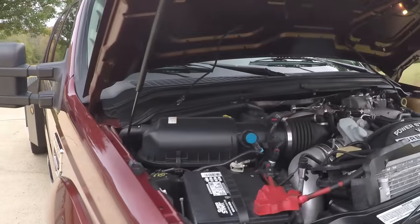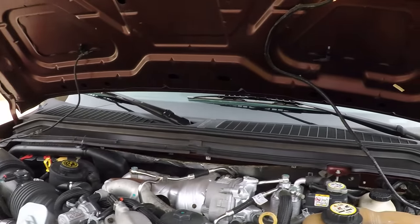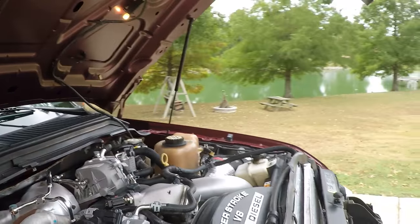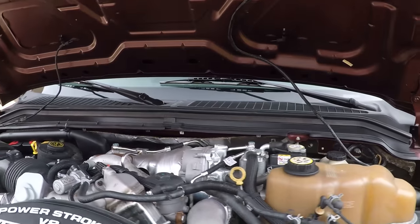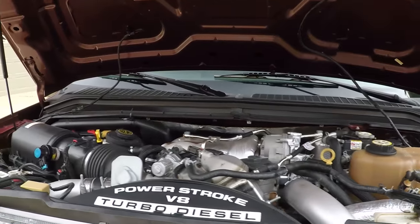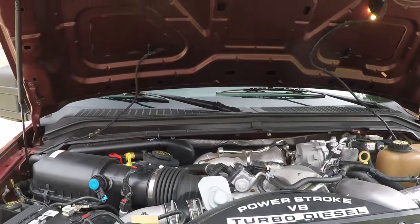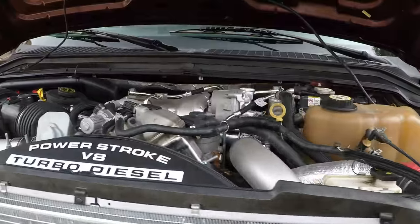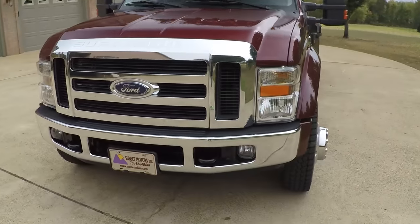The engine is the 6.4 liter Power Stroke. It's nice and clean. It's just been serviced — new brakes, new tires.